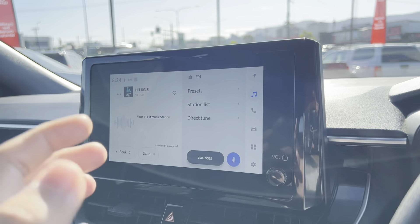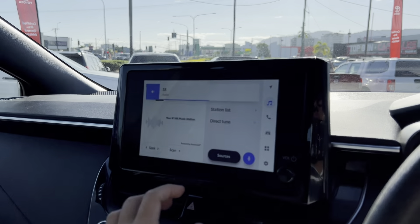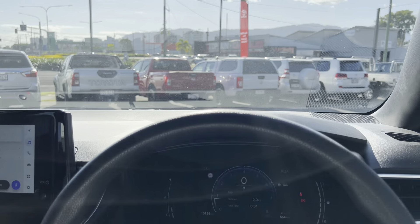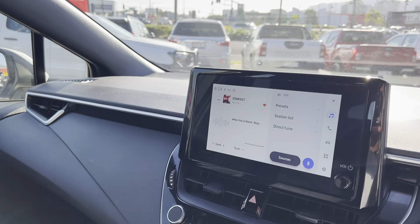Updated touch screen, as you can see here — a new different menu layout sort of thing. Nice and crisp sound — see if we've got some music. Nice and crisp multimedia sound settings as well.